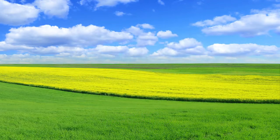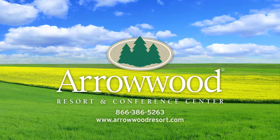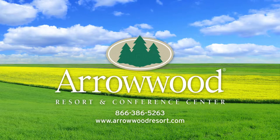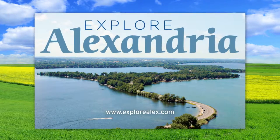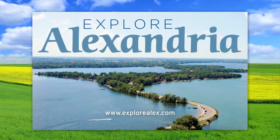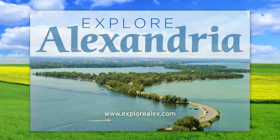Shalomhillfarm.org. The Arrowwood Resort and Conference Center — your ideal choice for Minnesota resorts, offering luxury town homes, 18 holes of golf, Darling Reflections Spa, Big Splash Water Park, and much more. Alexandria, Minnesota. Explore hundreds of lakes, trails, and attractions for a great vacation or a place to hold an event. ExploreAlex.com.